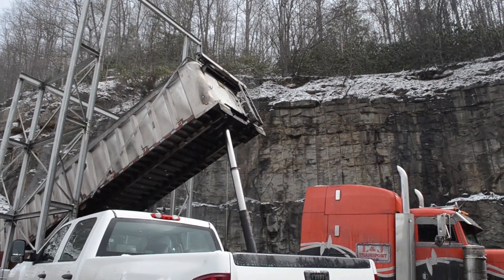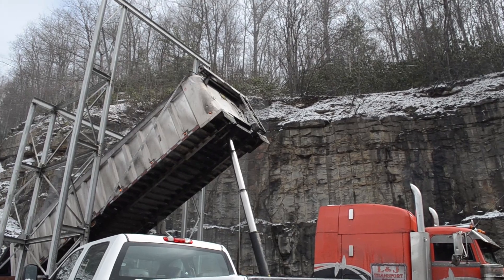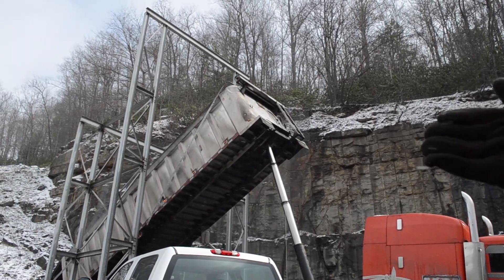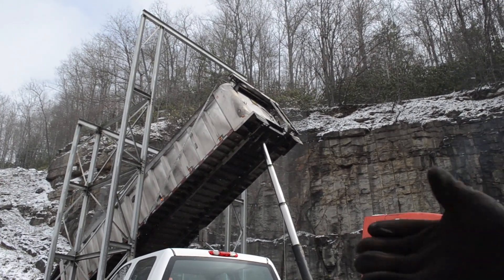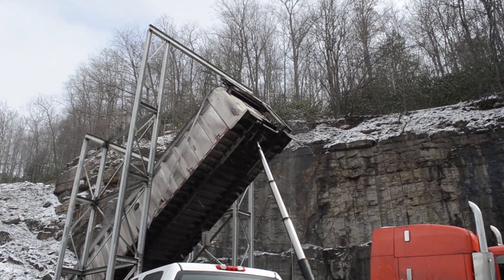Like this truck right here coming up in the air — if for some reason he has an axle break, a bed spring brake, and the truck starts to lean over to one side, it will actually hold the truck from rolling over.